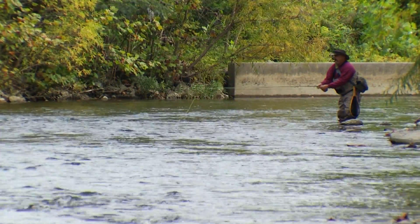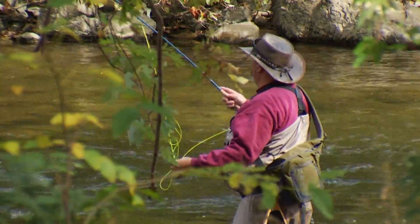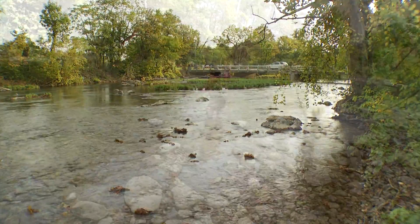That scene looks like something that should be on the cover of Field and Stream. Where do you think it is? Colorado? The Pacific Northwest? Maybe Vermont? The Adirondacks? Nope, it's Salem.